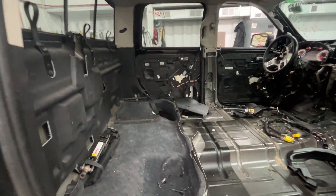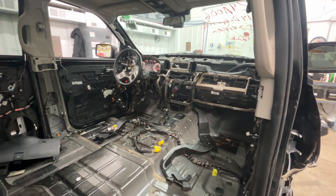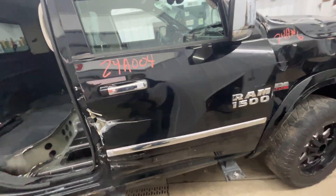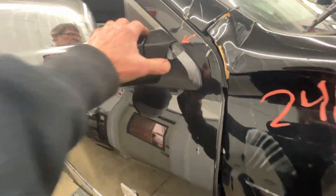We did strip out the interior for another vehicle — we're going to turn another one into a Laramie package. Passenger front door's no good. Passenger mirror's got a crack, big chip out of it.